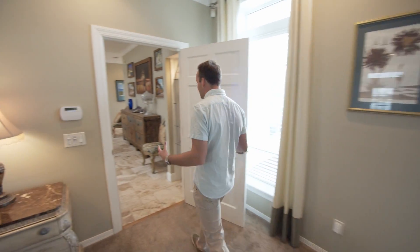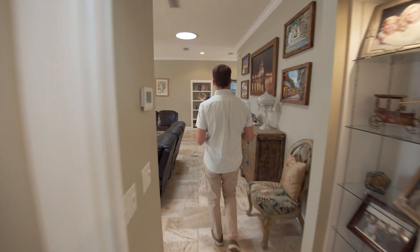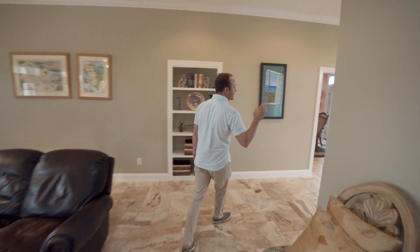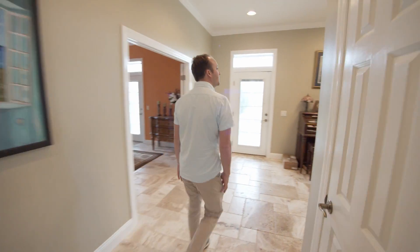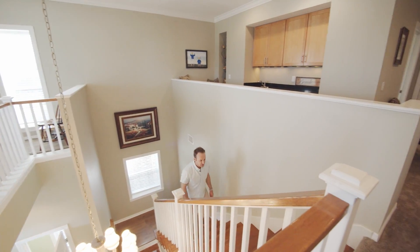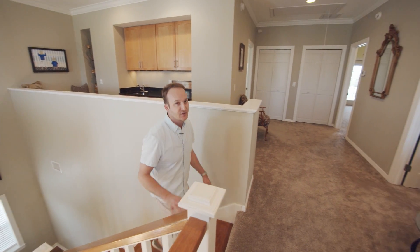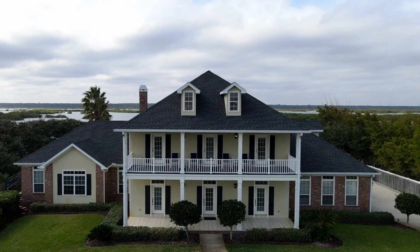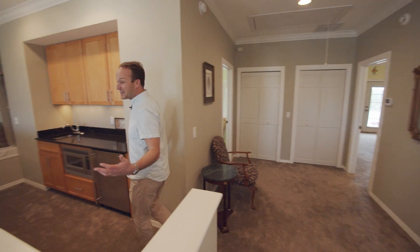So you just saw the entire first floor. We're going to head upstairs and check out the rest of this home. I love the functionality of this — every bedroom has an en suite. Right behind us is a beautiful porch, and you've actually got a peekaboo view of the ocean, so you can catch some nice sunrises.